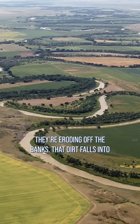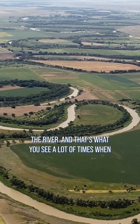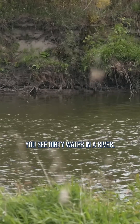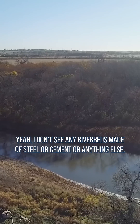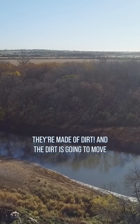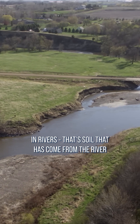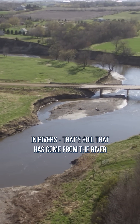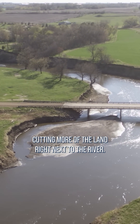Rivers are always moving — they're eroding off the banks, that dirt falls into the river, and that's what you see a lot of times when you see dirty water in a river. I don't see any riverbeds made of steel or cement or anything else — they're made of dirt! And the dirt is going to move when the water hits it. So yes, most of the dirt that's in rivers is soil that has come from the river cutting more of the land right next to the river.